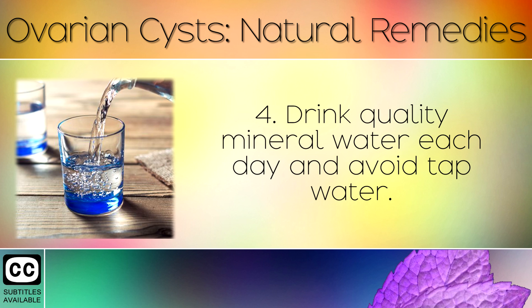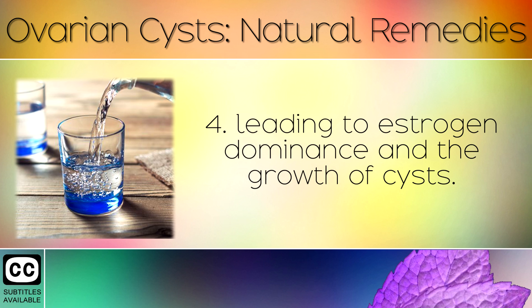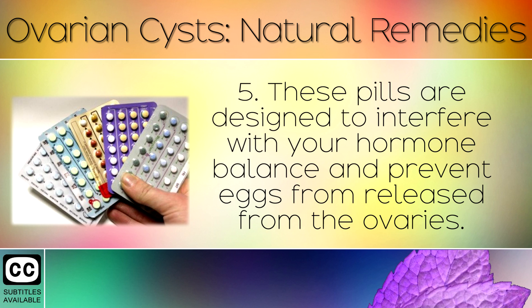4. Drink quality mineral water each day and avoid tap water. Fluoride and chlorine found in tap water can block your ability to absorb iodine properly, leading to estrogen dominance and the growth of cysts. 5. Consider alternative methods of contraception to replace any birth control pills that you may be taking. These pills are designed to interfere with your hormone balance and prevent eggs from being released from the ovaries.